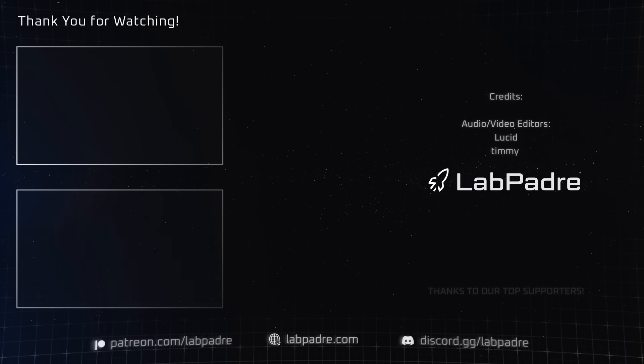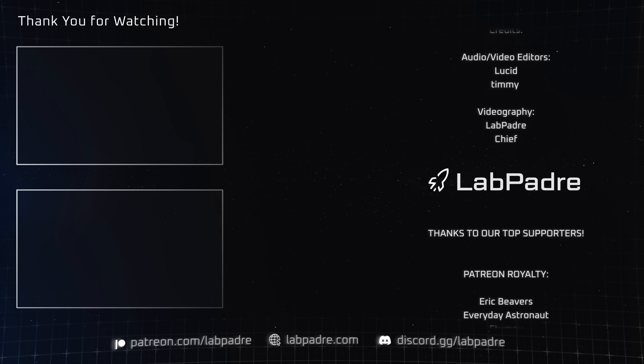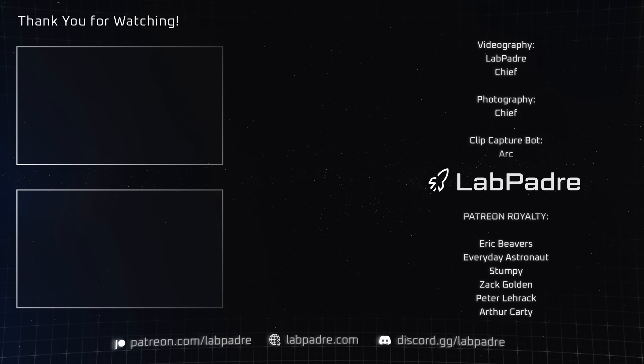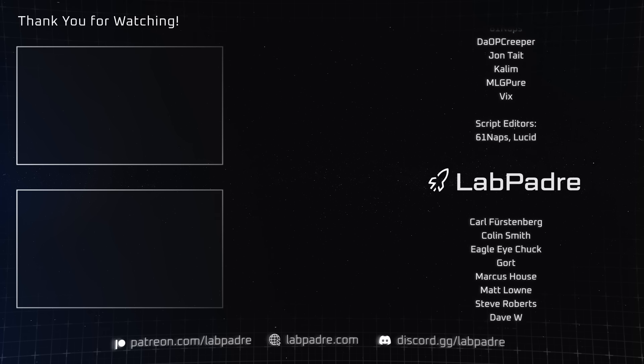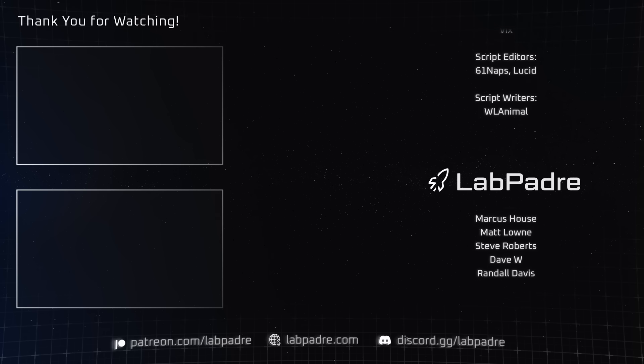And there you have it, another SpaceX and Starbase weekly update brought to you by LabPadre. Don't forget to hit the like and subscribe button if you haven't already, and we'll see you next week. Thanks for watching, LabPadre out!